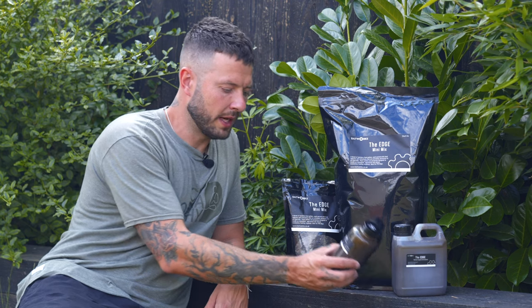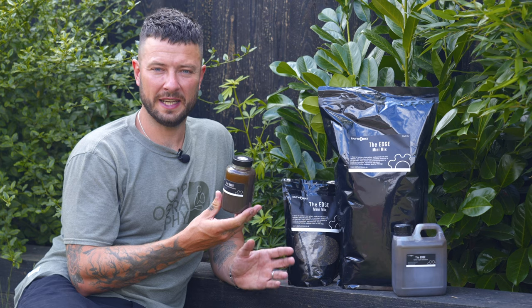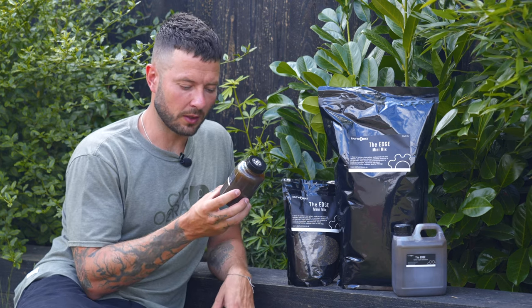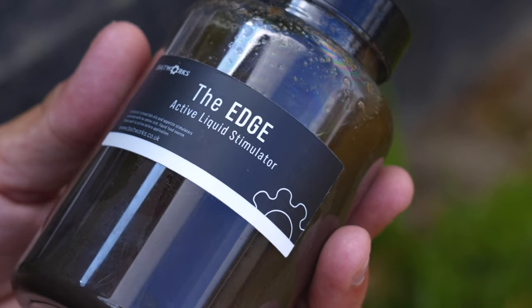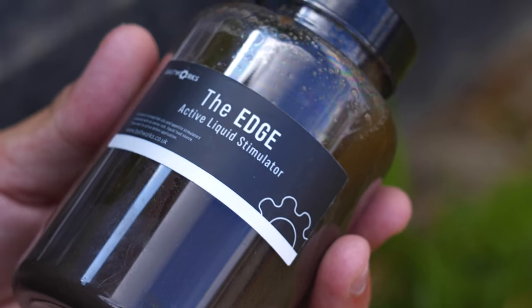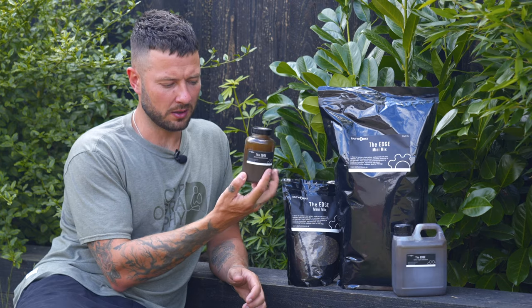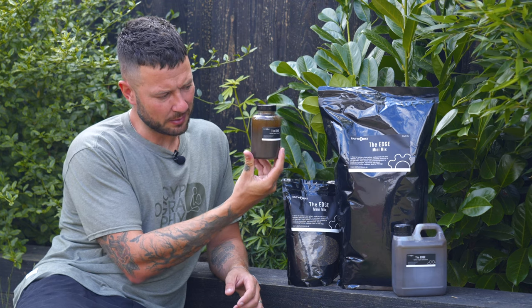More interesting than the pellets is the liquid here. In these bottles we have the Edge Liquid — a really interesting product. Reading what's on the front: 'A blend of refined fish oils and appetite stimulators combined with an amino-rich liquid food source. Shake well to activate before application.'